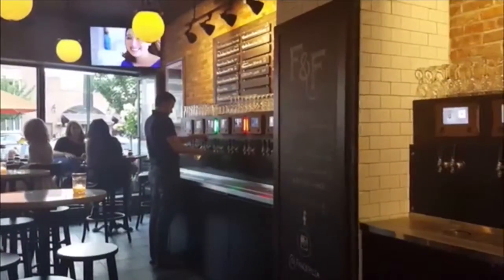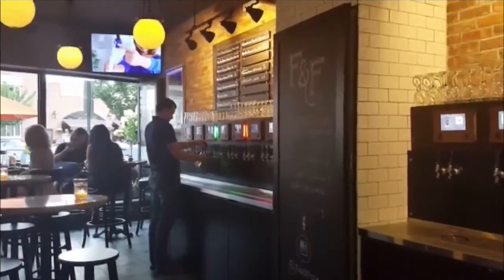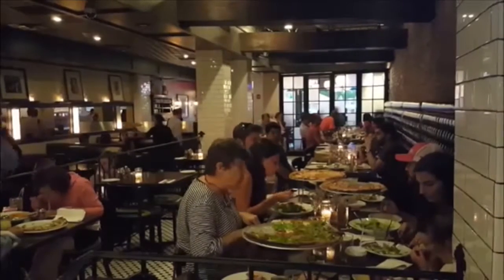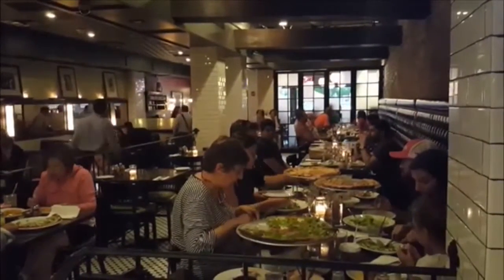You should definitely try it out. It's an interesting experience — you get to pour your own amounts and try a bunch of beers if you want. And parents, while the new taproom has helped make Frankie and Fanucci's part of the village's exciting nightlife, there's no need to worry. This Maronek hotspot remains a great neighborhood restaurant that is fun for the whole family.